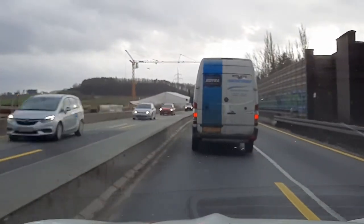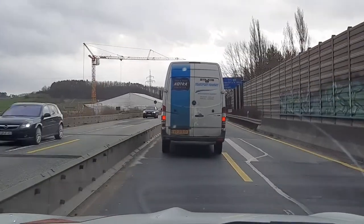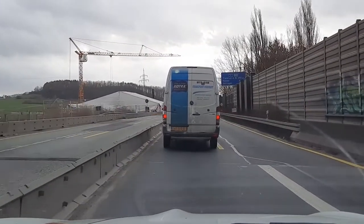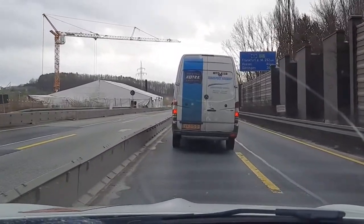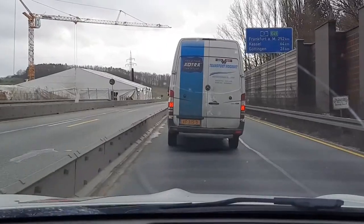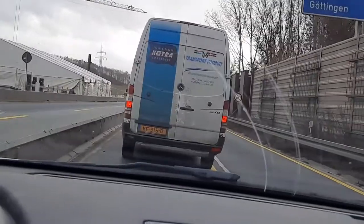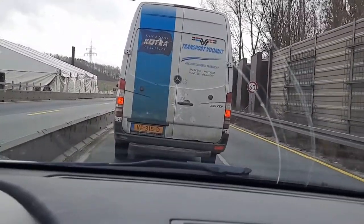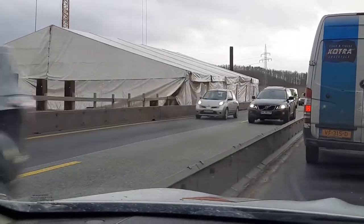Look at this bridge on the left side. They already made a tent to protect the waterproofing work. It's very important to keep it protected from water at the beginning, during the work.